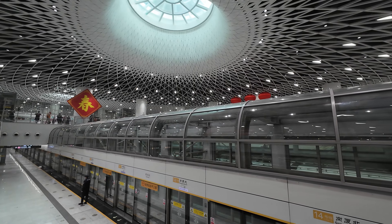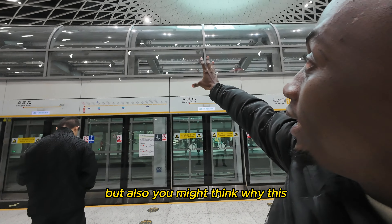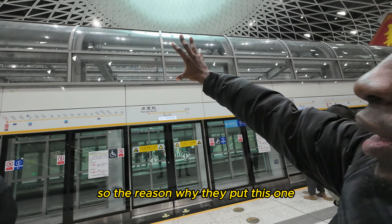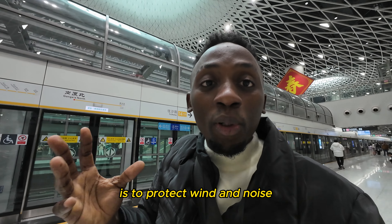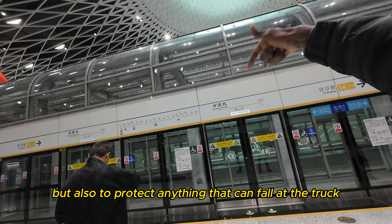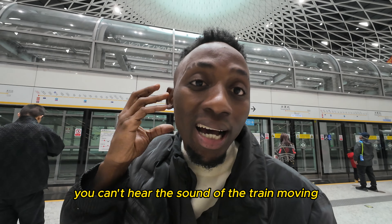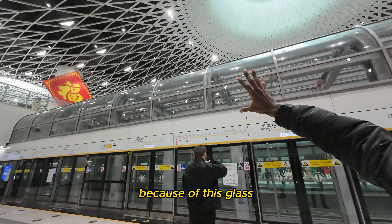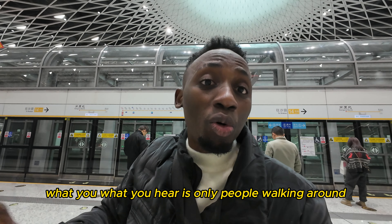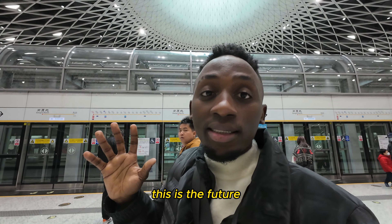The design means the Eye of Shenzhen, and you might wonder why there is glass at the top. The reason they put it there is to protect from wind and noise, and also to protect anything that could fall onto the track. That's why when you're here you can't hear the sound of the train moving — what you hear is only people walking around. This is a work of art, this is the future.